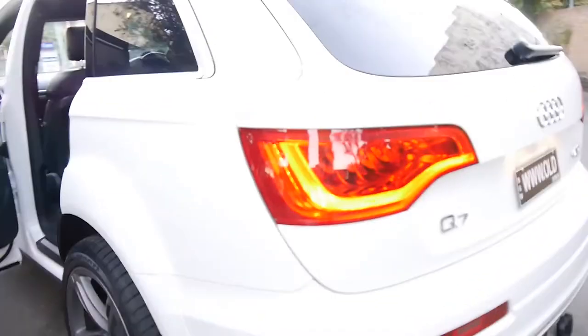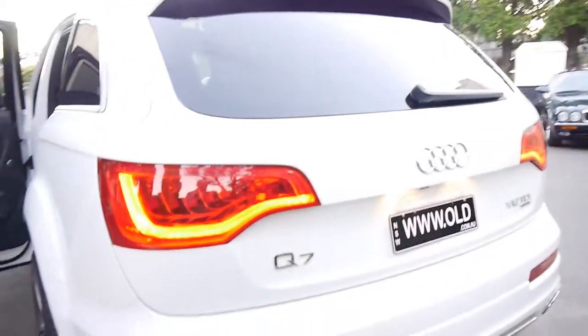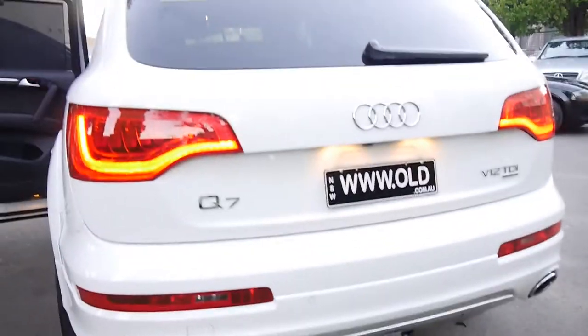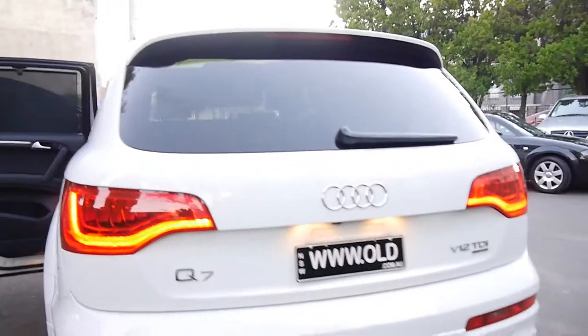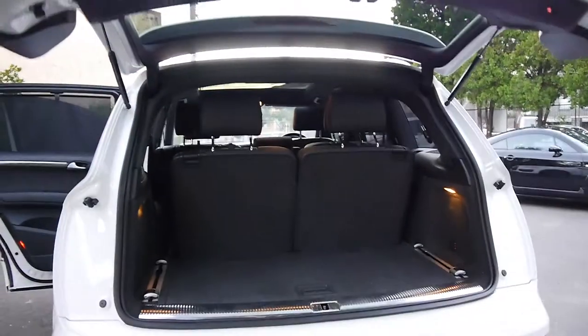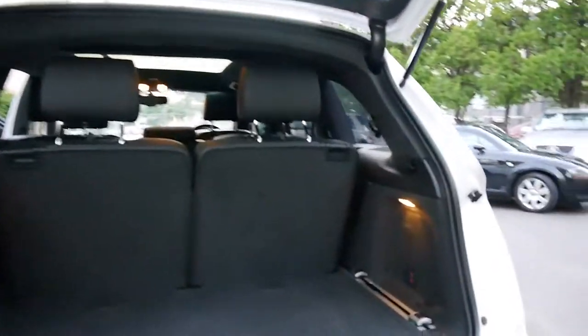The tyres are absolutely brand spanking new. There are no marks on the car — you might get a little chip on a bumper bar or something like that. The previous owner told me he did not use it for towing, but there is a tow package on there. It also has a reversing camera, electronic boot release, and you can even fold those rear seats flat using the buttons.